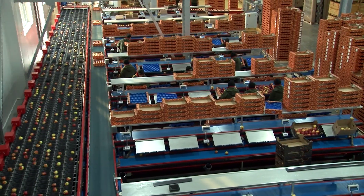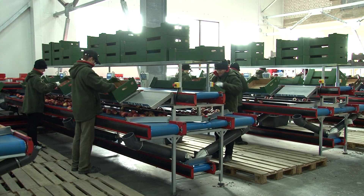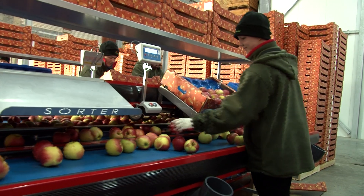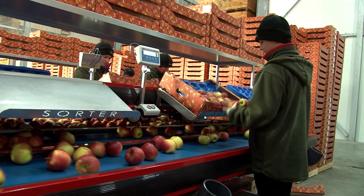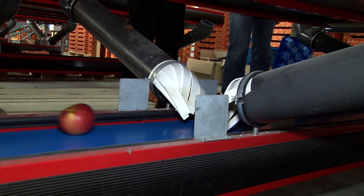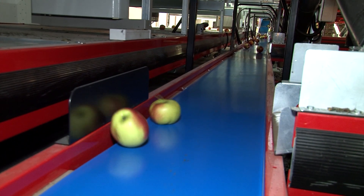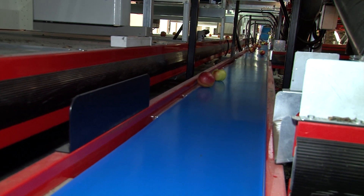Sorted fruit is transported onto the packing tables. The French return packing tables used in the installation are characterized by a return conveyor, weighing unit, gutters for second-class fruit, and a second-class fruit conveyor. Gutters are ended with special protective curtains, which act as a retarding device, preventing fruit from damage. Conveyors for second-class fruit are joined with a conveyor which transports the fruit to one central collection point in the warehouse.